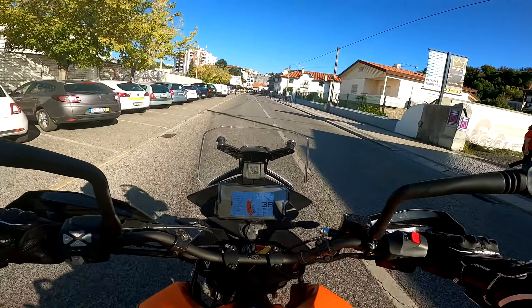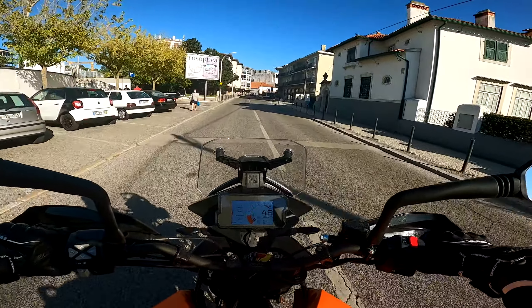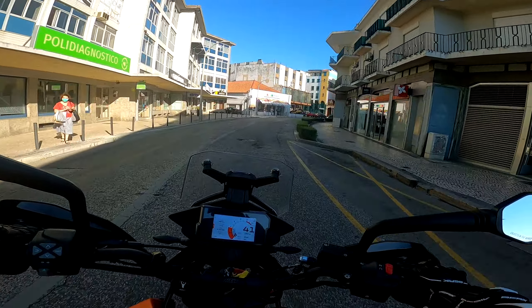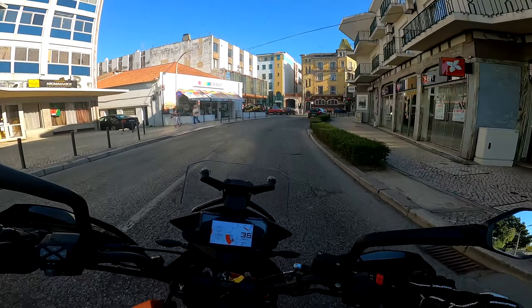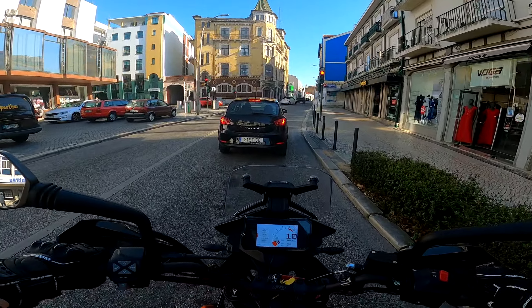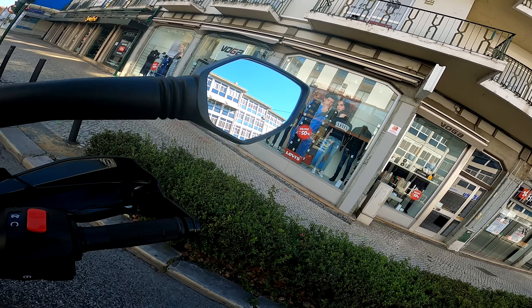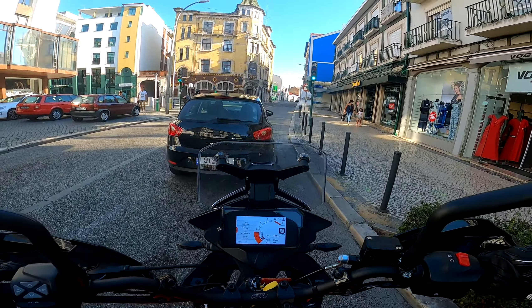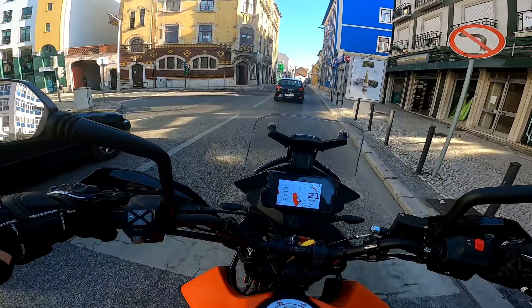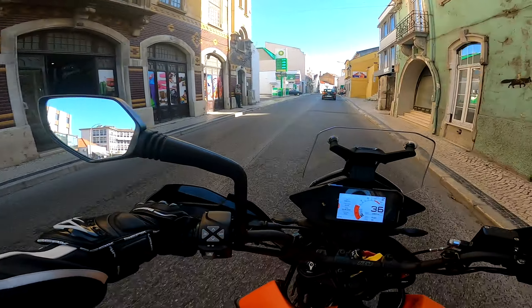E já agora que estou aqui em Leiria, aproveito para mandar um grande abraço a toda a malta que subscreve o canal e a todos os meus seguidores aqui desta belíssima cidade de Leiria, que eu gosto bastante. Esta moto tem quase 2.000km — portanto já passou aquela fase da rodagem, o motor já está mais solto, por isso é que a gente também já pode esticar aqui um bocadinho mais as mudanças.